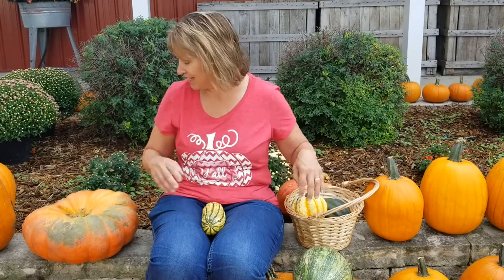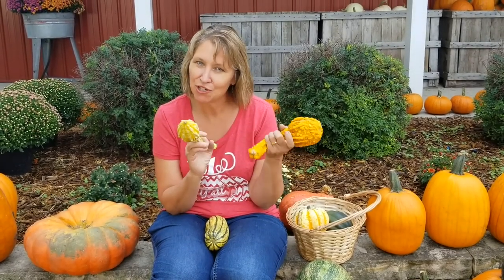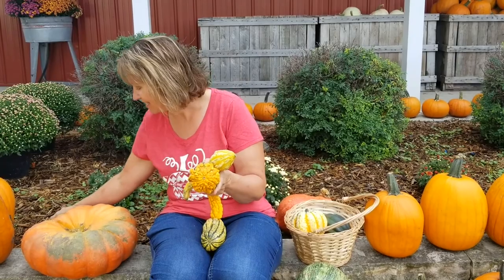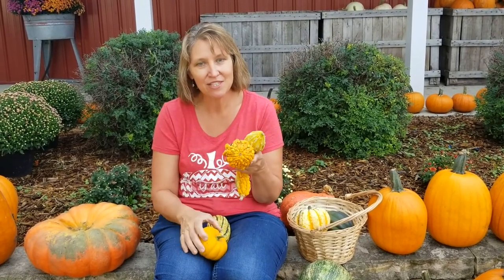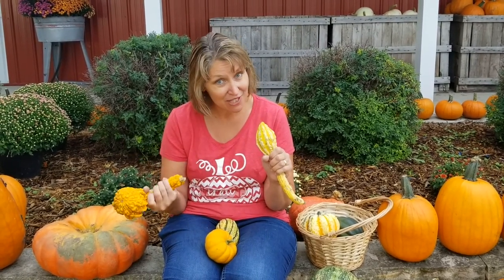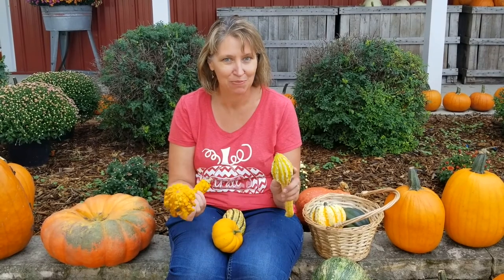Another thing that we really like to grow are gourds, and gourds come in lots of fun shapes and sizes. You can't really eat gourds — it wouldn't hurt you, but there are lots of better things to eat. Gourds are just really fun to decorate with. They have hard shells and when they dry out you can sometimes hear the seeds rattle in them. In ancient cultures, people used gourds for musical instruments, eating utensils, and even really big gourds for boats.